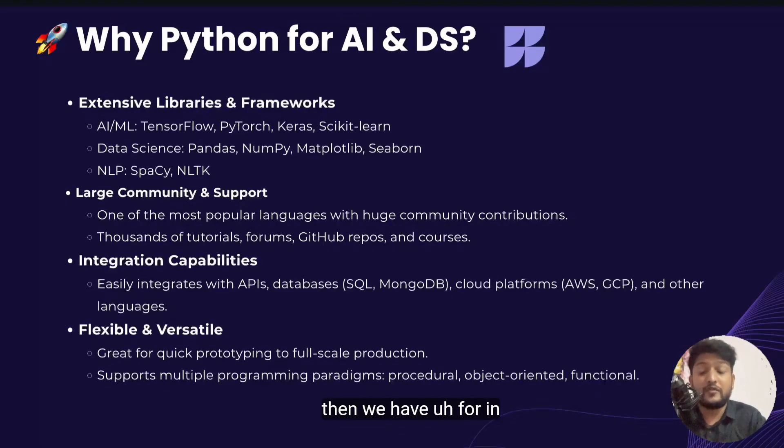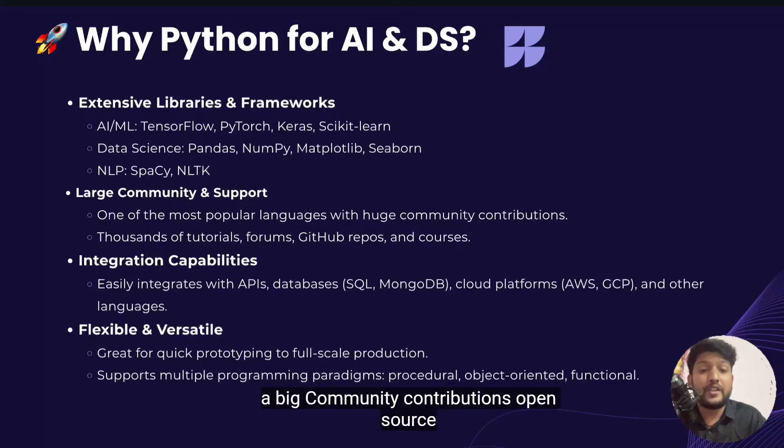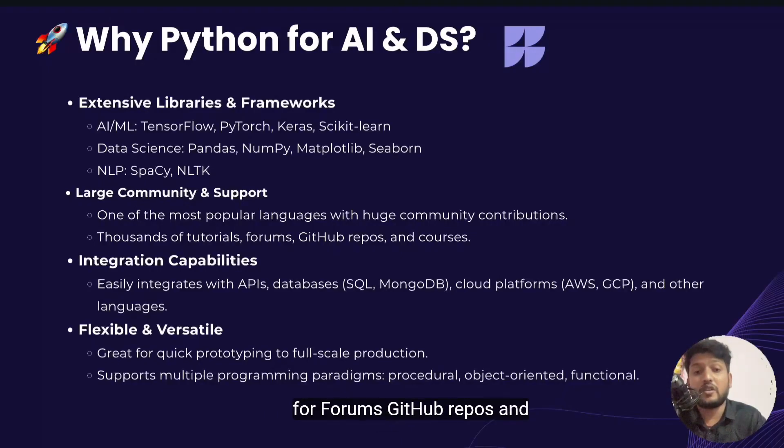In Python, we also have a very large community and support — big community contributions and open source contributions. There are thousands of tutorials, forums, GitHub repos and courses. Python also has easy integration capabilities with APIs and databases. It's flexible and versatile, making it great for quick prototyping all the way to full-scale production.